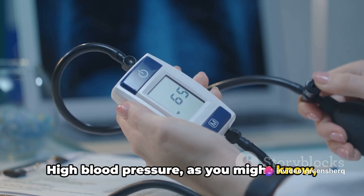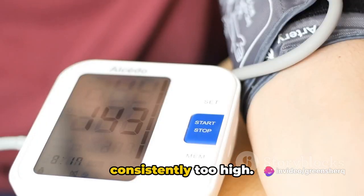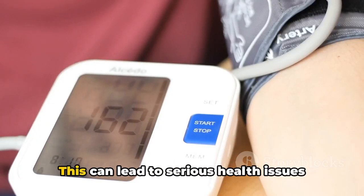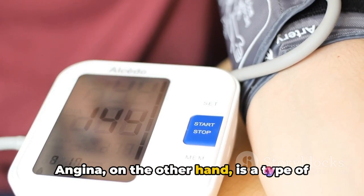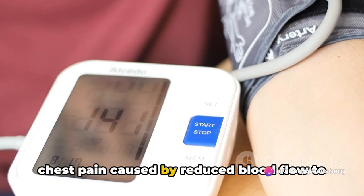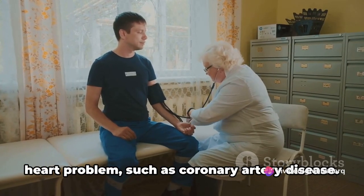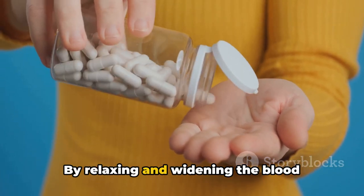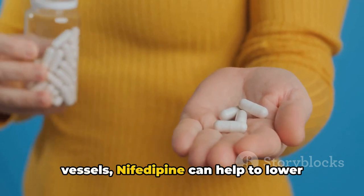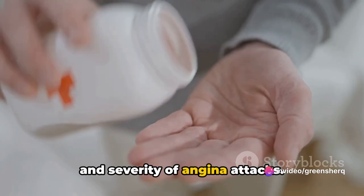High blood pressure is a condition where the force of the blood against your artery walls is consistently too high, which can lead to serious health issues over time, including heart disease and stroke. Angina, on the other hand, is a type of chest pain caused by reduced blood flow to the heart, often a symptom of an underlying heart problem such as coronary artery disease. By relaxing and widening the blood vessels, nifedipine can help to lower blood pressure and reduce the frequency and severity of angina attacks.